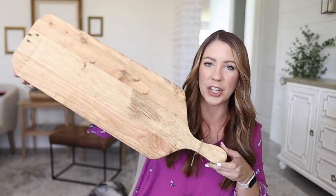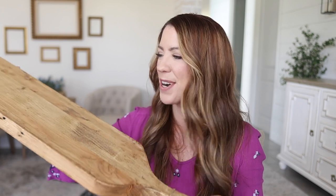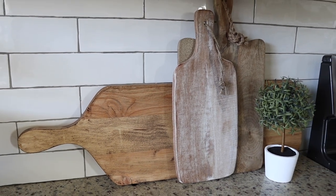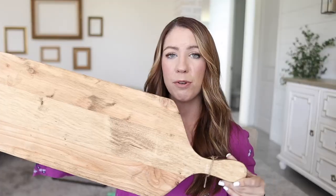Last but definitely not least, I found the cutest cutting board. Look at how big and substantial this is — it's definitely the thickest and longest cutting board I have. This will be displayed in my kitchen layered with all my other cutting boards, and when I'm not using it for visual purposes it's also food safe, so it'll make an awesome charcuterie board or serving platter. It was $19.99, which is a really great price for something this substantial. I always check out the wood section and cutting boards at HomeGoods because you can get the most unique pieces for such a good price.